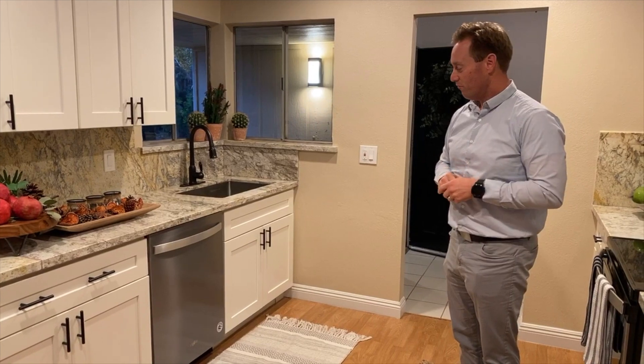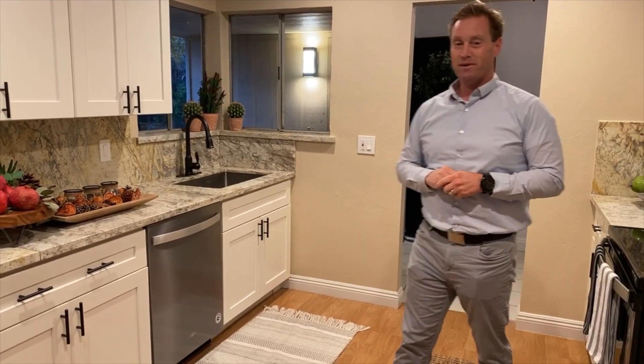As you can see from the video before, it was a mess. Let's go take a look at the rest of the house.